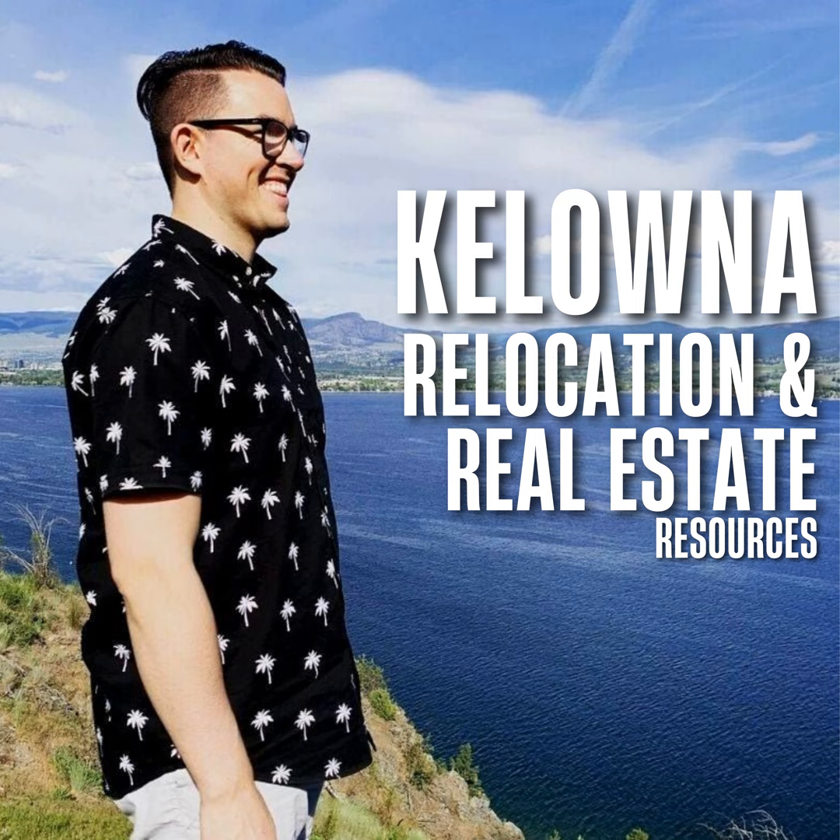Contact us today by giving us a call at 778-760-1347 and let us show you how we can help you with all your West Kelowna mobile home real estate needs. Be sure to check out our other valuable resources to help buyers just like you with buying a mobile home, buying their first home, and more at brandongrass.com.